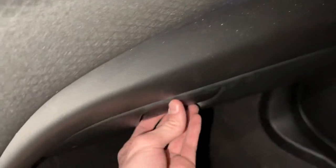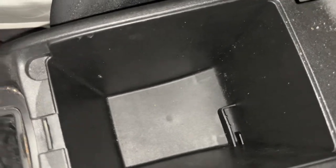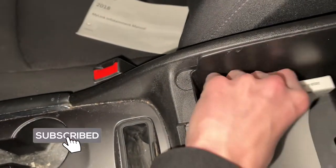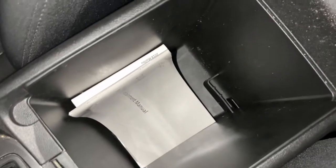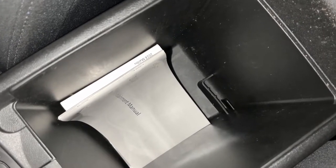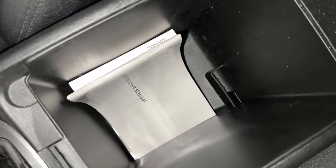The glove box is about regular size — nothing too interesting there. The center console storage area is actually really large. I can fit both owner's manuals inside of it plus a whole lot more. This is one of if not the largest center console I've seen in any car I've reviewed — even the Ford F-150 is a bit bigger, but sedan-wise this is the biggest I've seen.